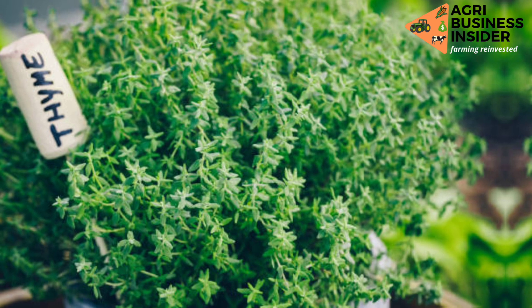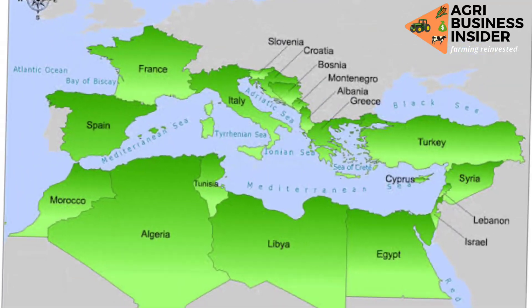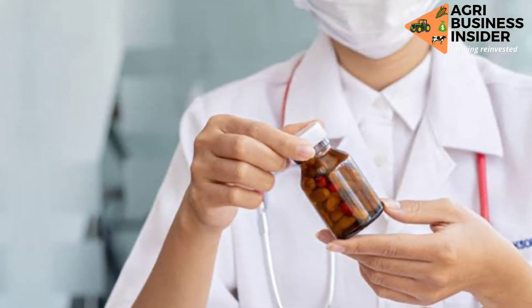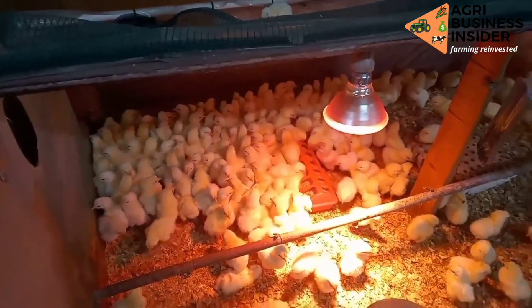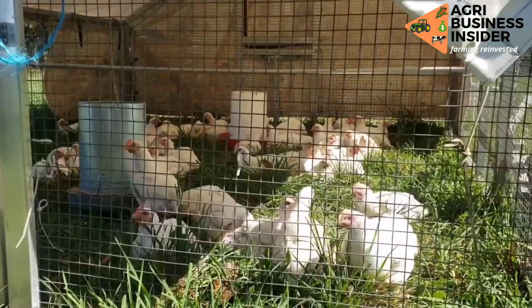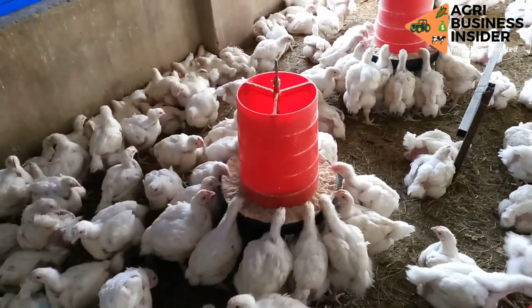Thyme is a herb that contains medicinal and nutritive value. Originally thyme was found growing in the Mediterranean region. Thyme has been used in human medication to treat coughs, alopecia — that is a loss of hair — and also to treat antioxidant effects. It is due to these medicinal and nutritive properties of thyme that it has been considered for use in broiler feeds.